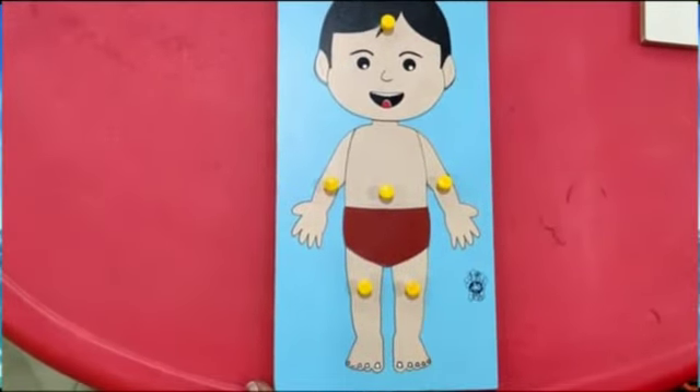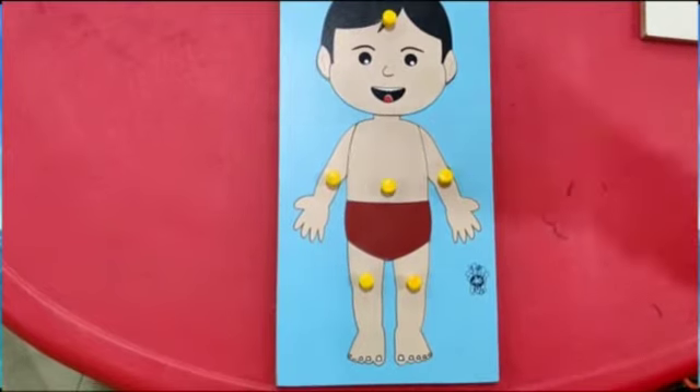So kids, these are the parts of your body. Thank you!